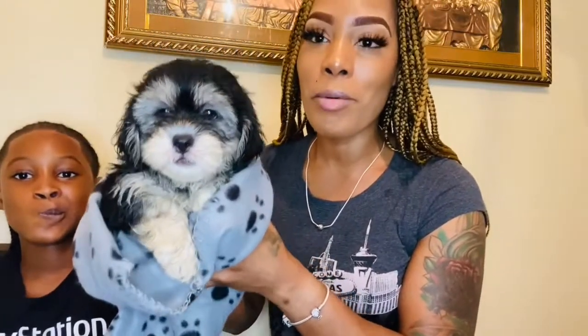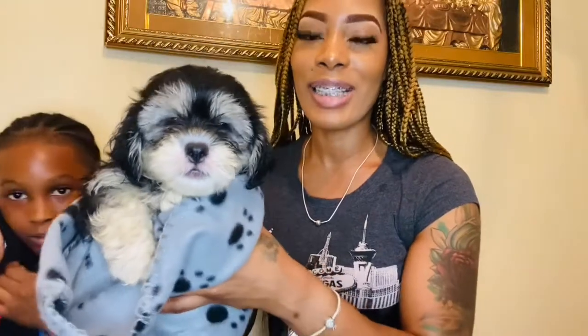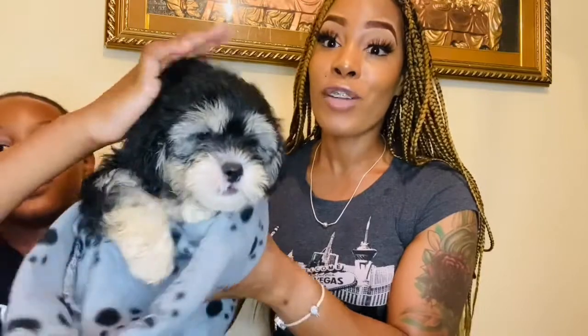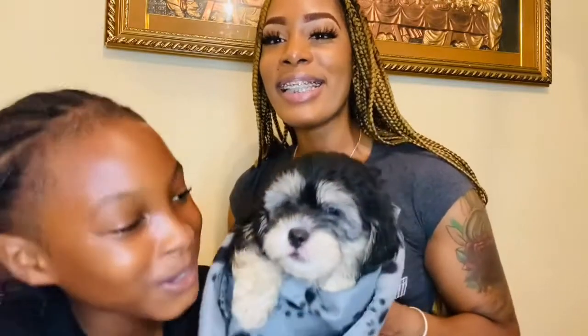Oreo — this is his first few minutes home. Y'all can see why I've been naming him Oreo, because he's black and he has a little white on the stomach and around the mouth. He's a little sad because he had to leave his brother and his mom, but he'll get over it. He's a full-breed shih tzu and he's so adorable — we're so happy to have him home with us. We're going to take good care of him and he's going to be one little spoiled bougie dog.